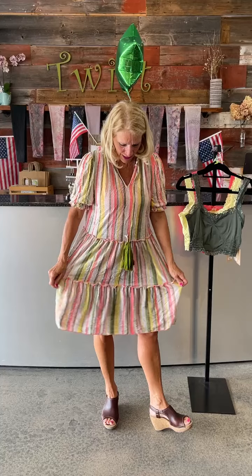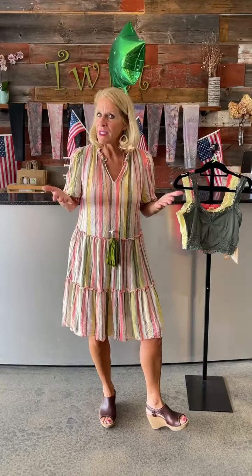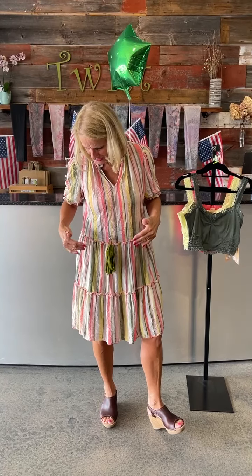Good morning ladies and welcome back to Twist Time at 10. Today is day three looking at these darling David Klein dresses — a USA made company that we've carried before but not for a few years, and we're glad to have back. This is a striped dress, obviously in coral and olive and yellow and white, a couple different shades of coral.